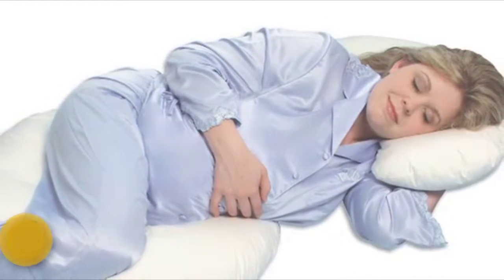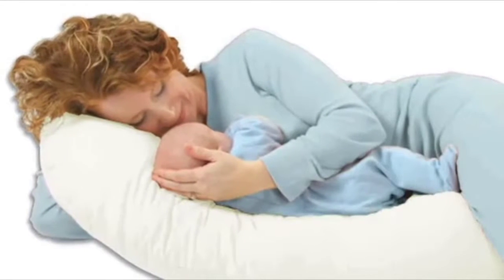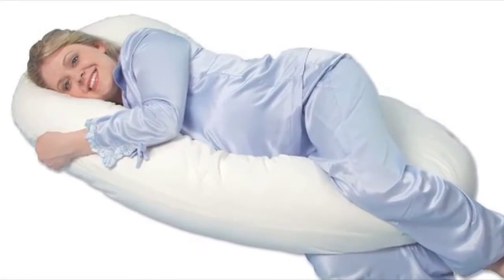Whether you're pregnant or not, the Snoogle is perfect for sleeping, relaxing, and even nursing baby. It provides total body comfort from head to toe, conforming to the natural shape of your body.